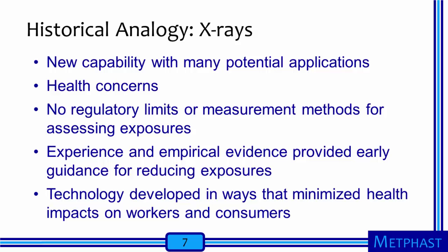Over time, the technology developed in ways that have minimized health impacts among both workers and consumers while still allowing the benefits of the technology to be implemented. The emergence of nanotechnology has a number of parallels to the emergence of x-ray technology. Like x-rays, nanomaterials are a new capability with many potential applications. Fortunately, the occupational hygiene profession has anticipated and recognized these concerns before anyone has become sick to the best of our knowledge. There are a few non-regulatory occupational exposure limits specifically for nanomaterials, but most nanomaterials have no relevant limits at this time. More importantly, we have yet to develop methods to measure exposures specifically to engineered nanomaterials. As happened with x-rays, we are using experience and empirical evidence to develop ways to manage exposure risks in nanotechnology workplaces.